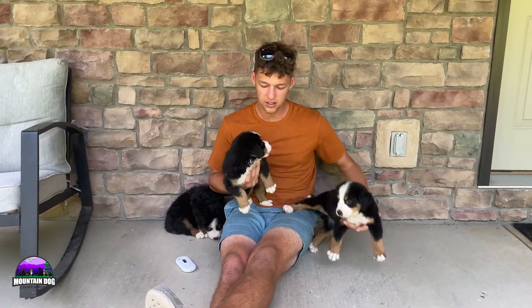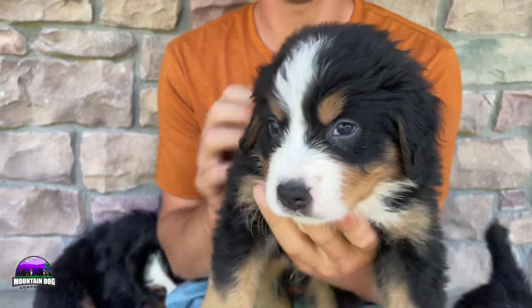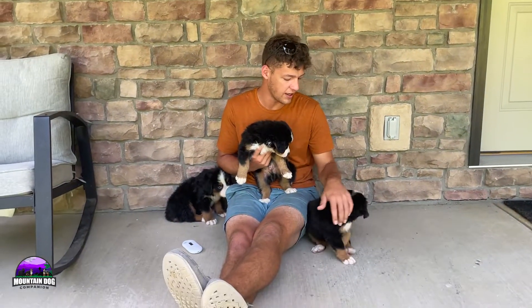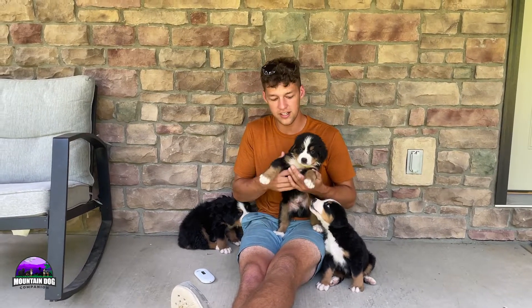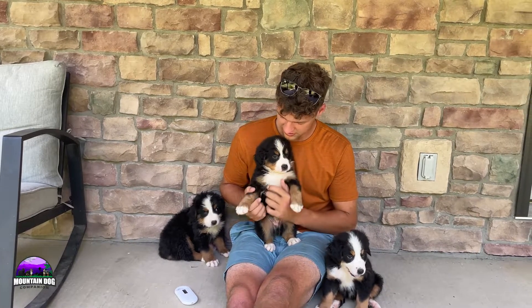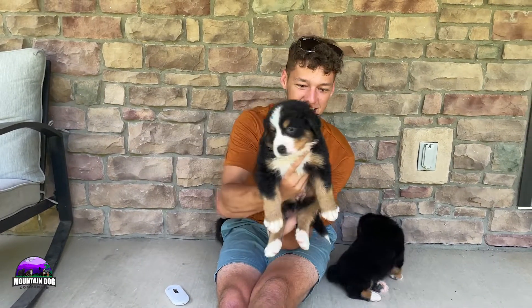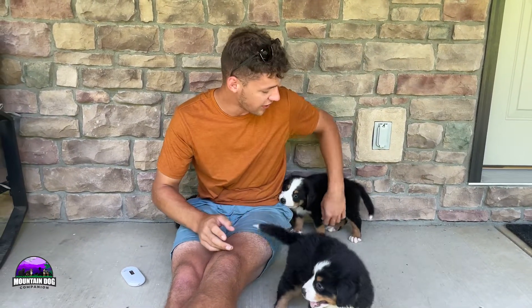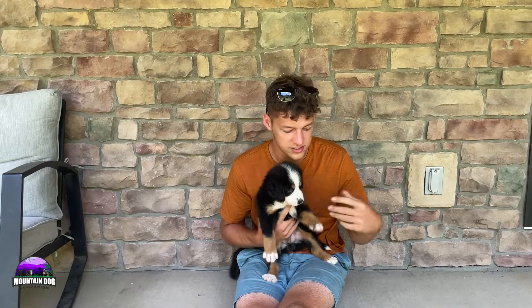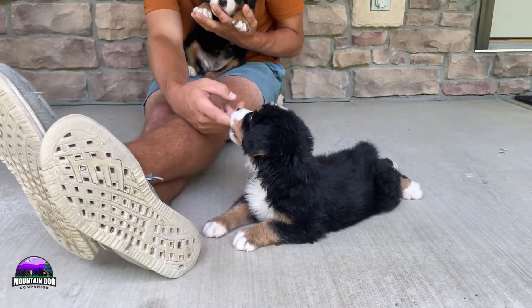I'm talking about Luca here on my right first. He's probably one of the smaller males — a little guy. He does have those white socks, white on front and back, that tan extending down the side, and a white chest with those tan eyebrows as well. Just a very nice traditional Bernese look — very nice, energetic boy. He's probably one of the more outgoing ones, if not the most outgoing. He's a big chewer — he'll chew on pretty much anything, as you can see right now.